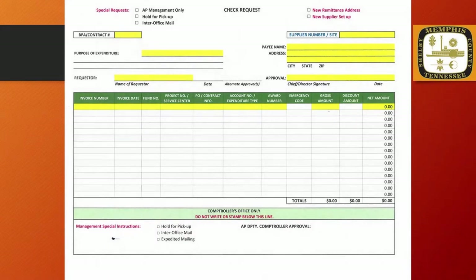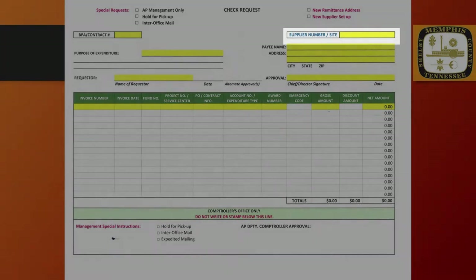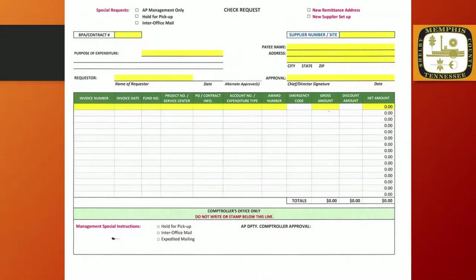Let's now look at the Supplier Number and Site field. Both the Supplier and Site numbers can be found in Oracle. The Supplier Number is the unique number assigned to each vendor in the Oracle database. If a Supplier Number is not found, a request to add a new supplier should be submitted by checking the New Supplier Setup box in the upper right corner of the form. A current year W-9 form must be obtained from the vendor and attached to the check request as supporting documentation before submitting to the Purchasing Department for setup.